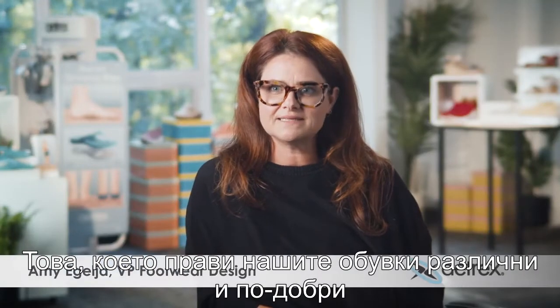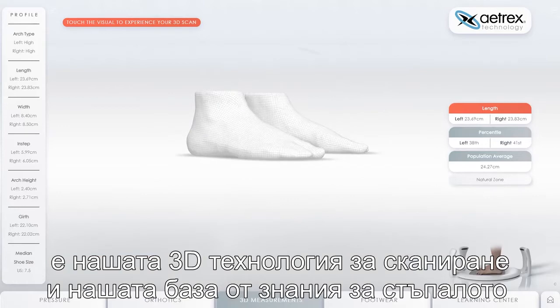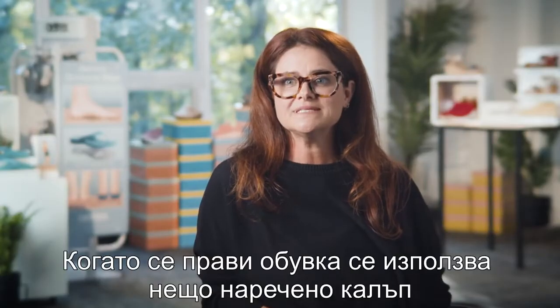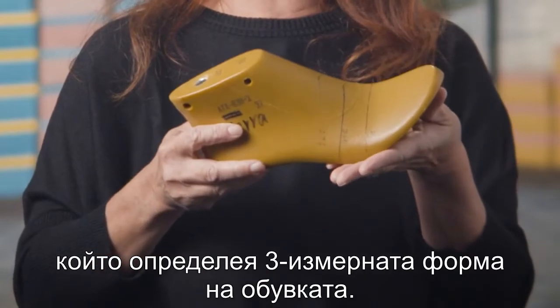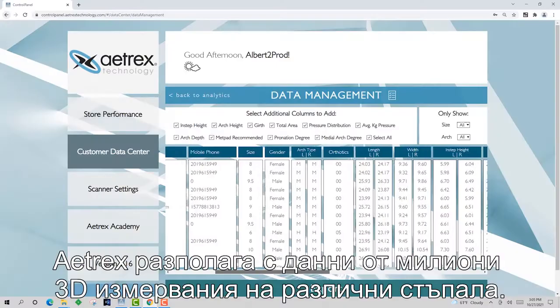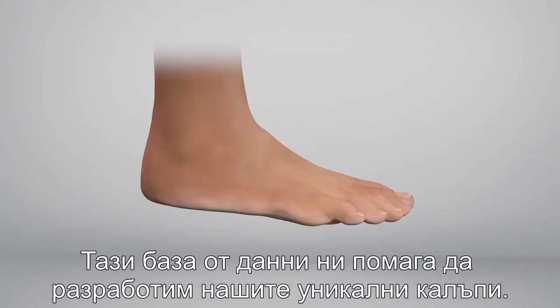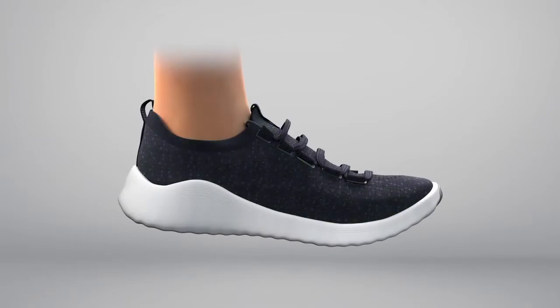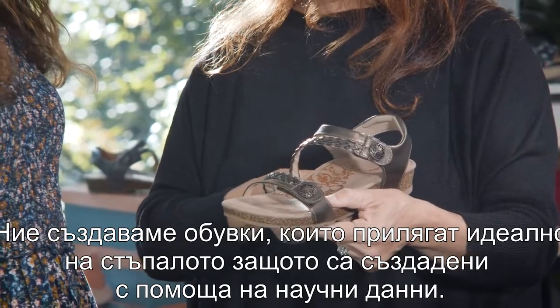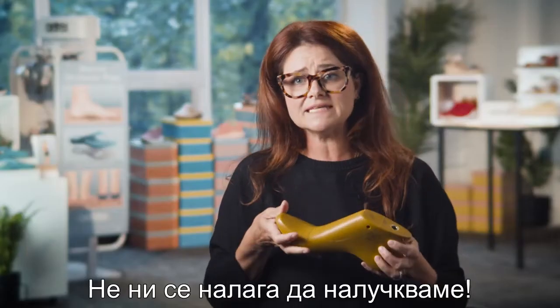What makes our shoes different and what makes our shoes better is all tied to our technology and our knowledge of feet. When a shoe is made it's built over something called a last, which determines its three-dimensional shape. At Atrex we have millions of 3D scans in our database, and these scans help us develop our unique lasts. We're able to create shoes that fit better because it's all tied to scientific data — we don't have to guess.